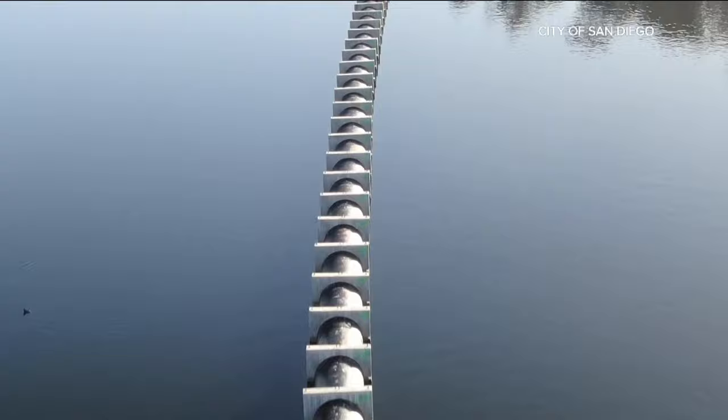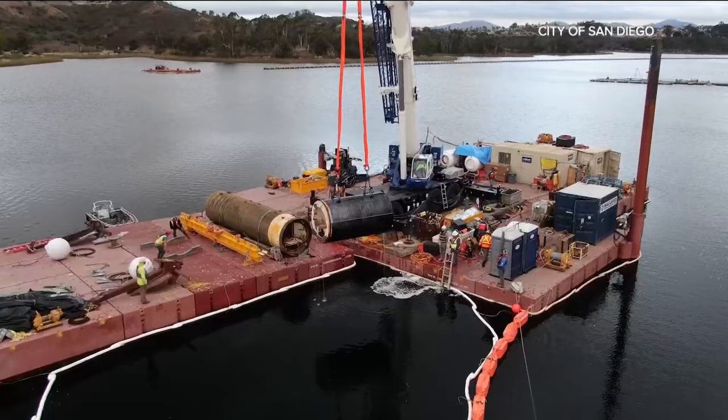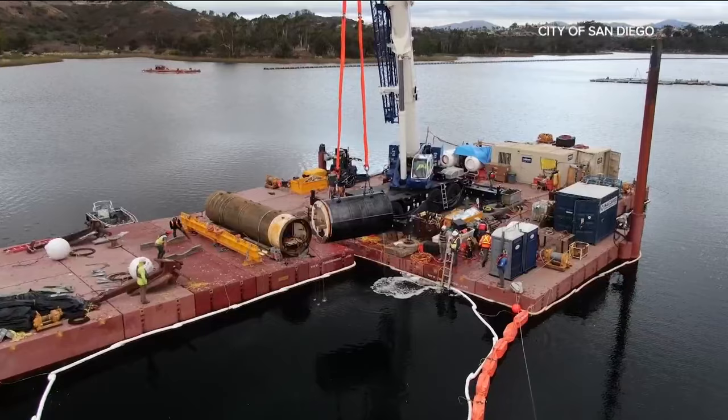"Really like how they put this whole project together to make this all work." The city says this is the last segment of the pipeline that will carry purified water from the North City Pure Water Facility through eight miles of pipeline to the reservoir. Crews have already tunneled more than 1,000 feet, and now work is underway to finish building the pipeline.